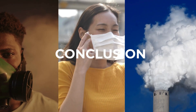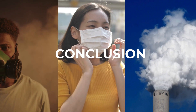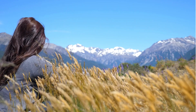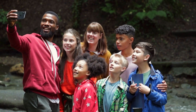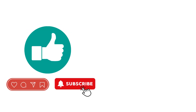PM 2.5 may be invisible, but its impact on health and the environment is anything but small. By understanding what it is and taking steps to reduce exposure, we can protect ourselves and contribute to cleaner air for everyone. Thanks for watching Every Day I Wonder. Don't forget to like, share, and subscribe for more everyday science that matters. See you next time.